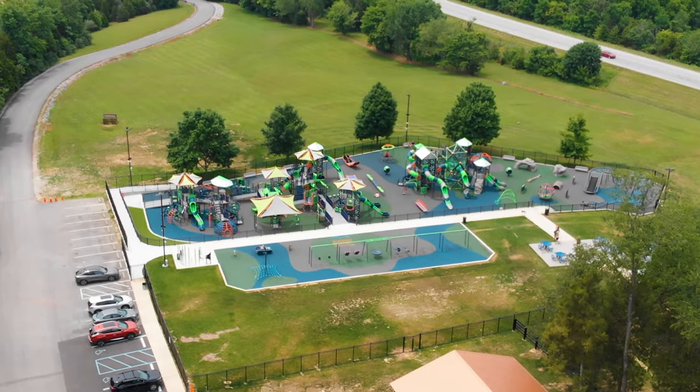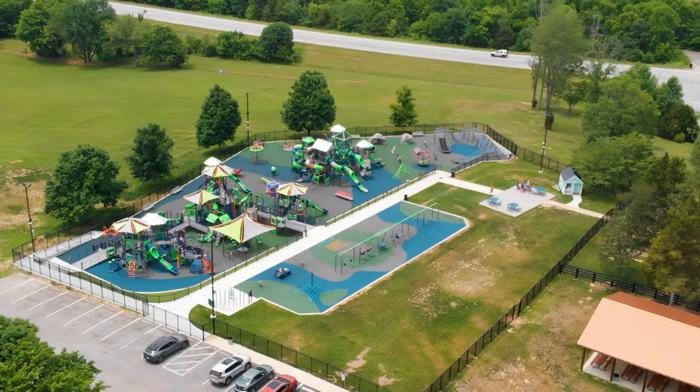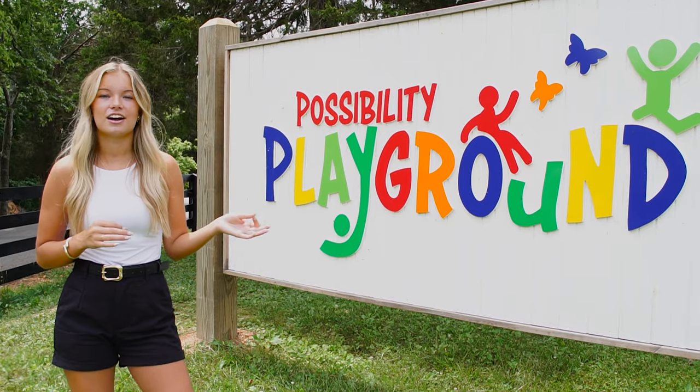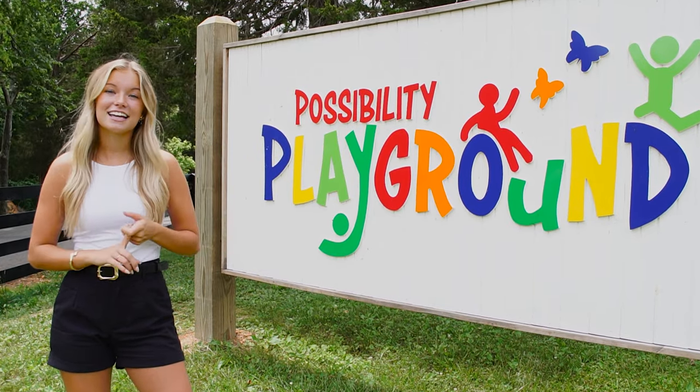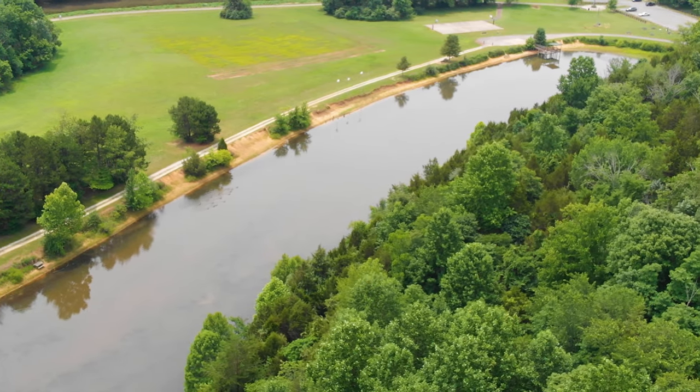Now we are at the Possibility Playground, which is a brand new playground at Hayeswood Park. It is huge — I've taken my son to play here and he loves it. There's always kids having fun out here. There's so much to offer: there's hiking trails, there's a pond down the hill. So definitely bring your kiddos by and let them burn some energy.